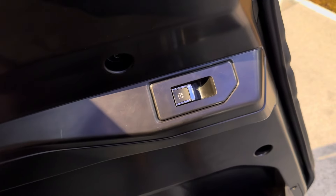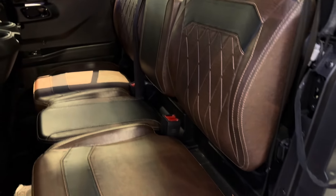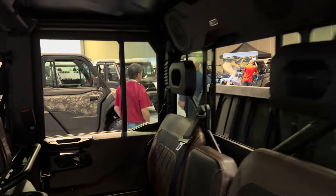Power windows in the back as well, storage pocket, open handle, pull-shut handle, and premium seats. Very nice.